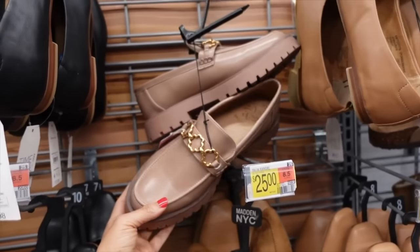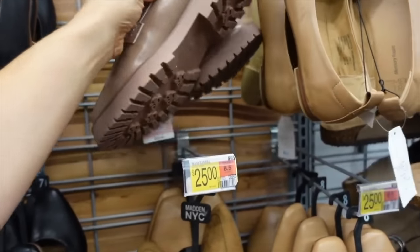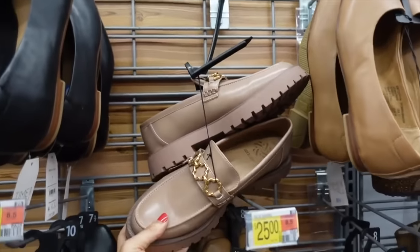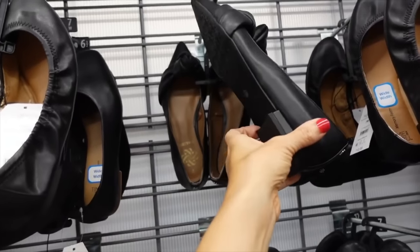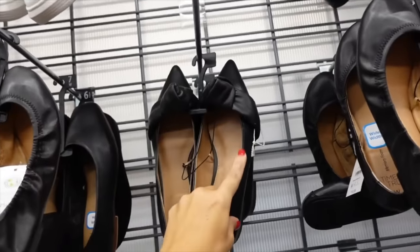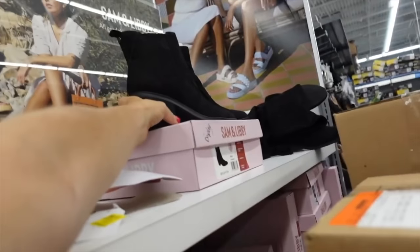A new color in the loafer from Saman Luby — these have that rounded toe, gold hardware, and chunky bottom for $35. Also seeing a knotted flat from Saman Luby with that pointed toe and chunkier bottom — I think these come in another color and will be linked below.